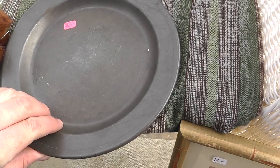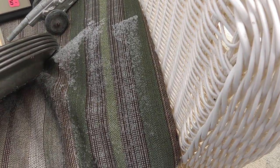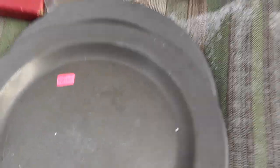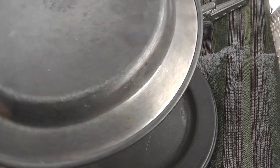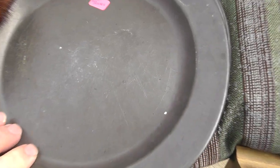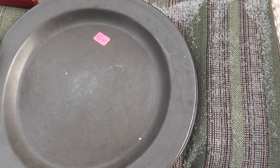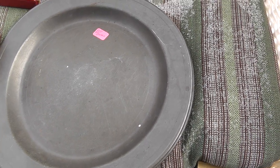Got some old plates here — five of them, paid $10 for all of them. They're marked Colonial Pewter. They've been used; I'm not sure of the age, but I know they haven't made them like that in a long time. Seemed like a good deal — got to do a little research on them.